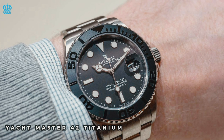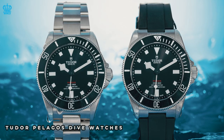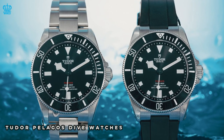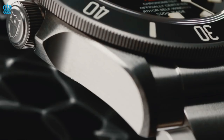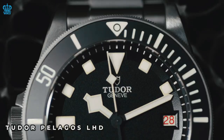The Yacht Master 42 in titanium is also a new addition to the Rolex line, but Tudor had already introduced a similar design with their Pelagos line of dive watches. Tudor also unveiled the LHD Pelagos model prior to the Sprite GMT, and it was better received by the public.